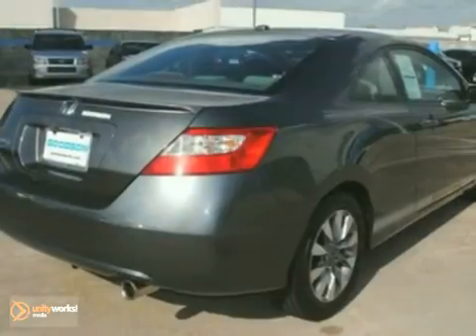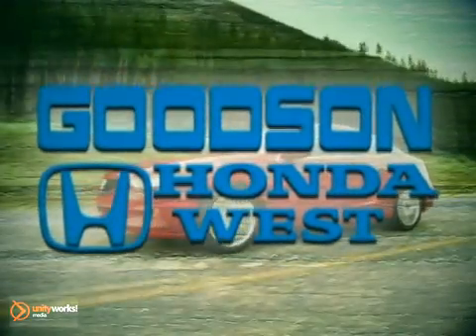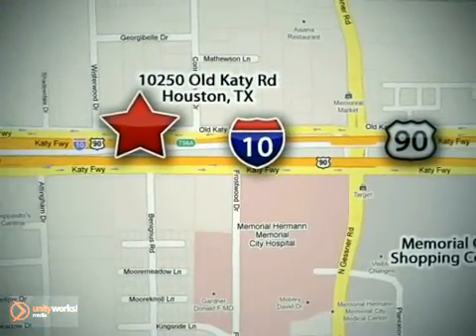Come take a look for yourself — the 2009 Honda Civic. Call or stop in today, we're here to help. Goodson Honda West at I-10 West and Kestner, or on the web at GoodsonHonda.com.